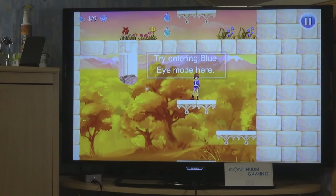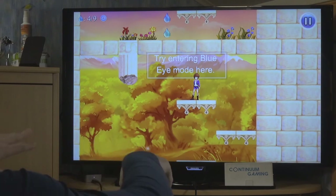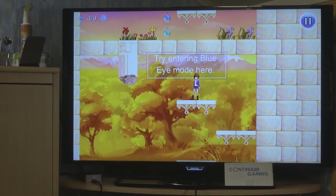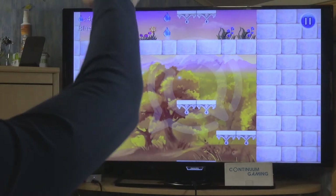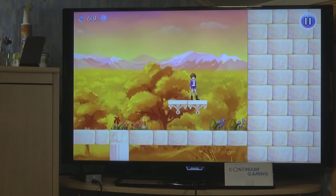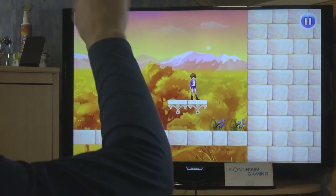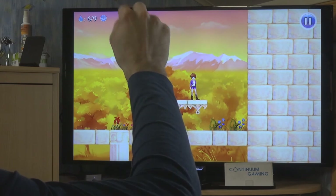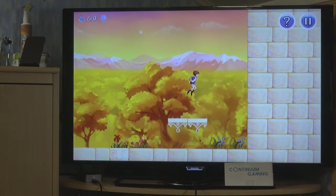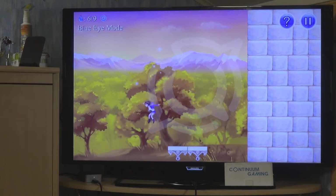You should collect the tears to get a better rating at the end of the level. When the screen ends and nothing is blocking you, enter Blue Eye mode and you can jump down and appear at the upper part - always the opposite side. You can even jump up to the highest point, activate Blue Eye mode, and fall from the top.